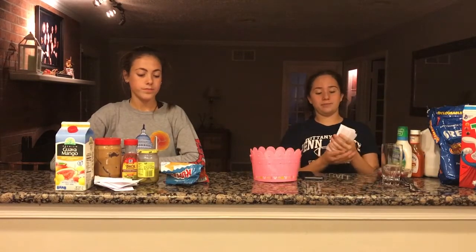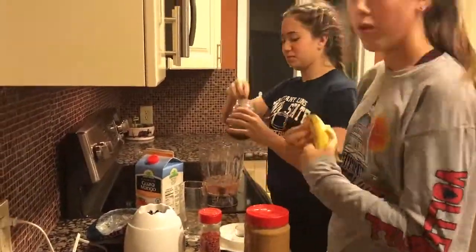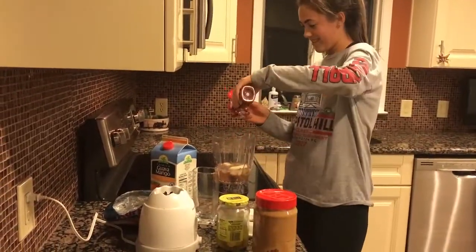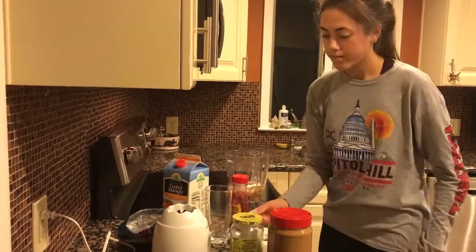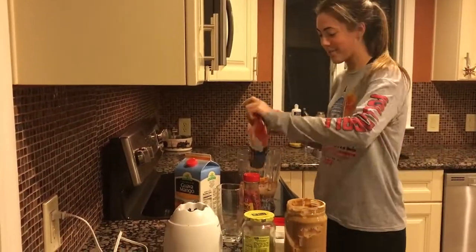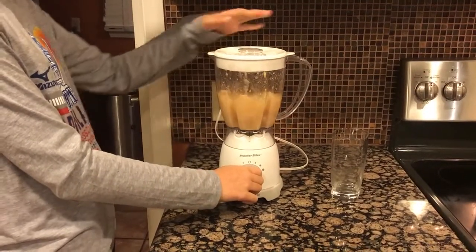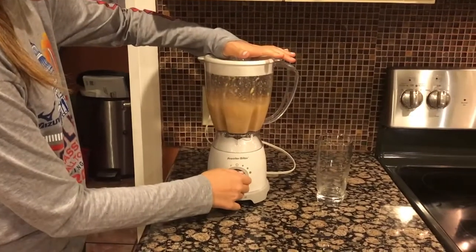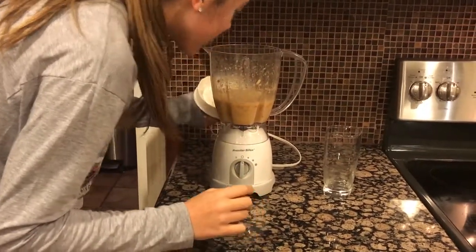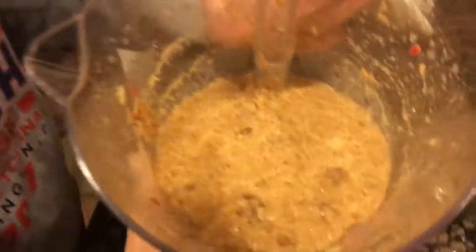We're going to go and start making them. Oh my god, look at it — do you want to see it? Oh my god, it looks like throw up.